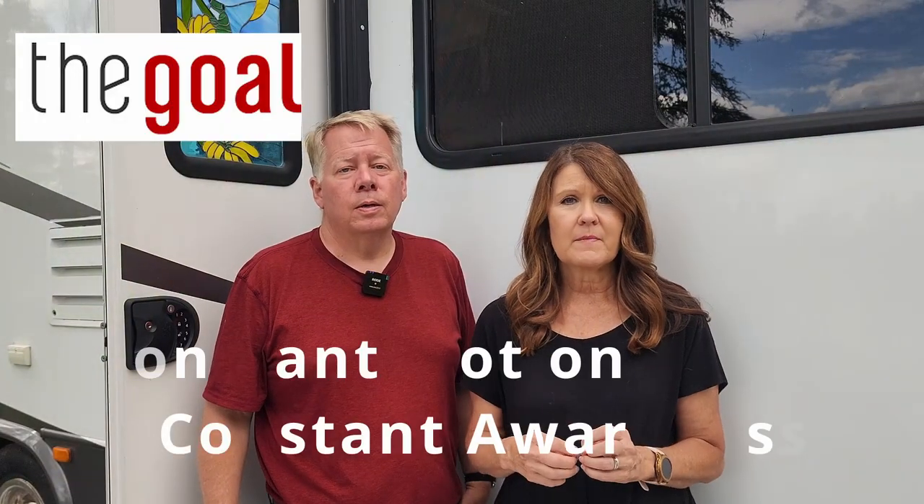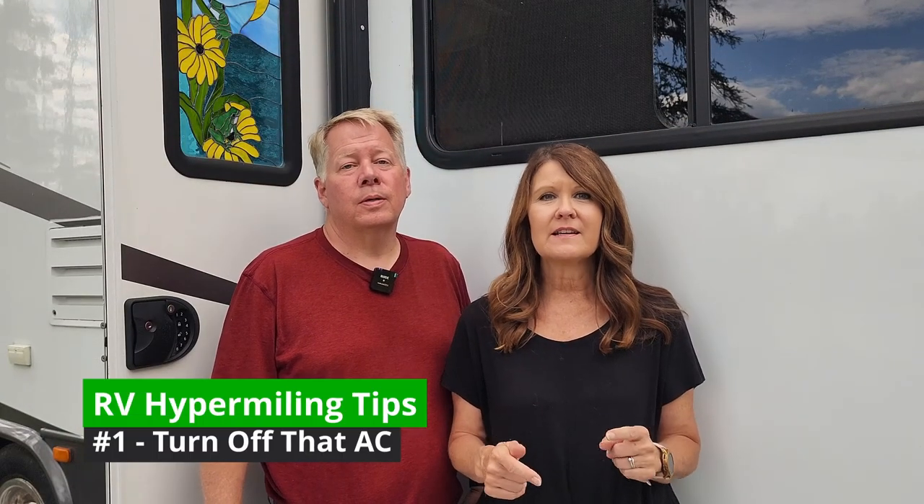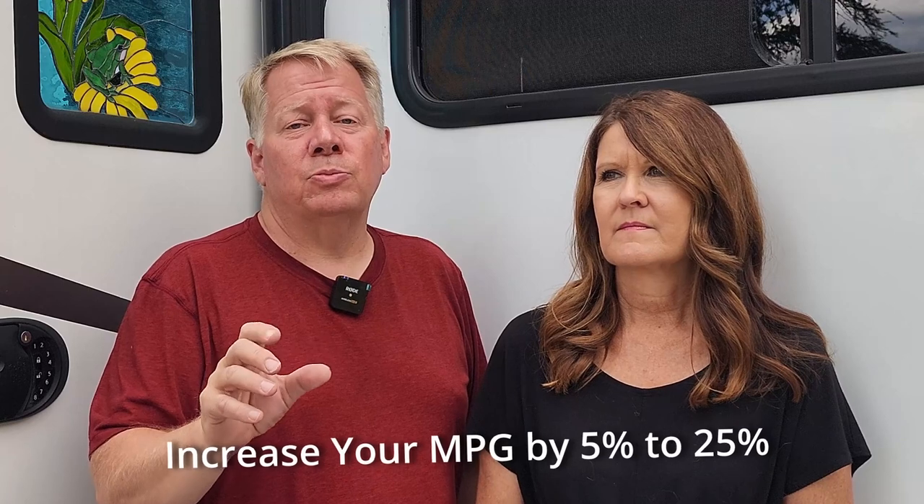The goal in hypermiling is constant motion and constant awareness. With that in mind, let's get to the tips. The first thing you can do is turn off the AC and leave the windows up. You turn off the AC because it uses a lot of fuel, and you leave the windows up to prevent drag. We're already a square box going down the road, so we don't need extra drag. Setting your vents to pull outside air in rather than recirculating can get you a little cooler air. Reports say you can increase gas mileage by between 5 and 25% by not using the air conditioner.